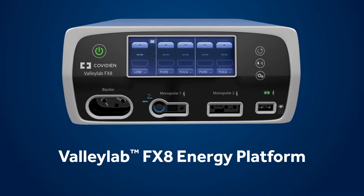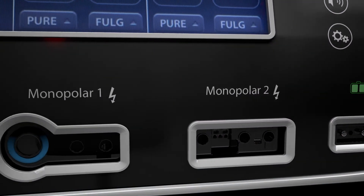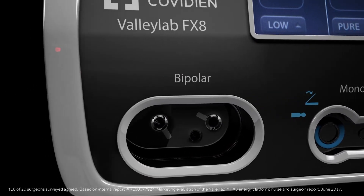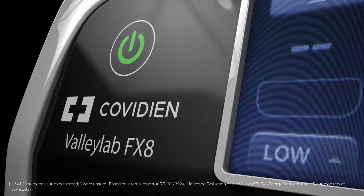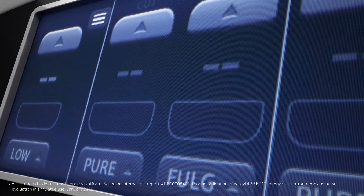Introducing the ValliLab FX8 Energy Platform. Supporting a wide range of surgical procedures that require division, hemostasis and dissection, the ValliLab FX8 Energy Platform is a compact, easy-to-use system that enhances performance, redefining the standard of care.